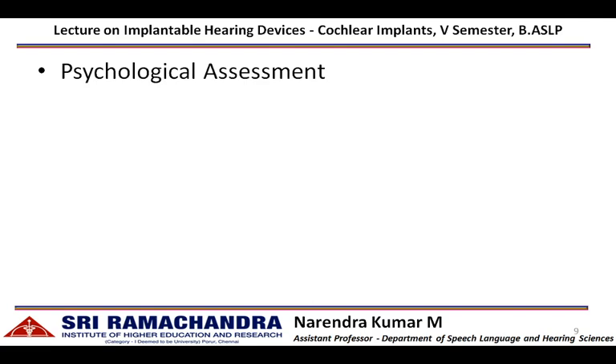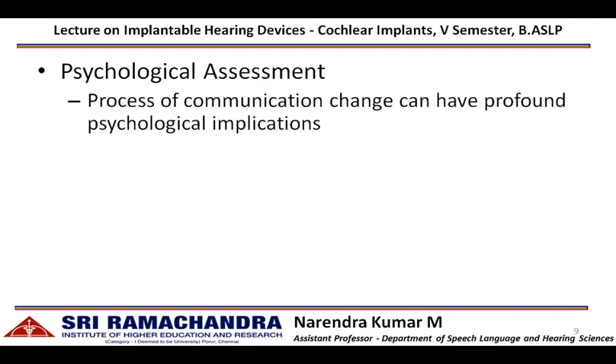Psychological assessment is mandatory, as individuals with hearing impairment can have a lot of psychological stress. The process of communication change from a visual-gestural mode to an aural-oral mode of communication will be difficult to handle. Psychological counseling can increase expectation levels, create realistic expectations from a cochlear implant, and motivate them to undergo rehabilitation procedures with positive thoughts.